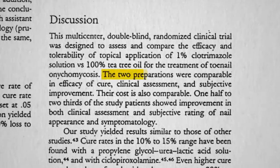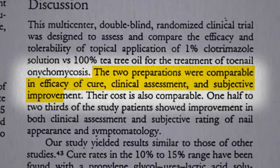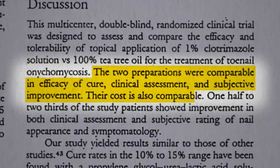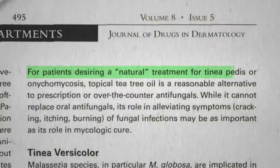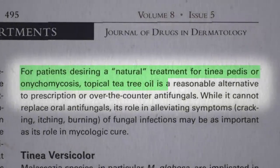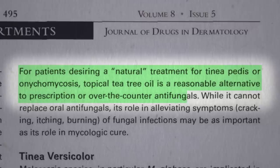The two preparations were comparable in efficacy of cure, clinical assessment, and subjective improvement. Even their cost was comparable. So for patients desiring a natural treatment for athlete's foot or nail fungus, topical tea tree oil is a reasonable alternative to prescription or over-the-counter antifungals.